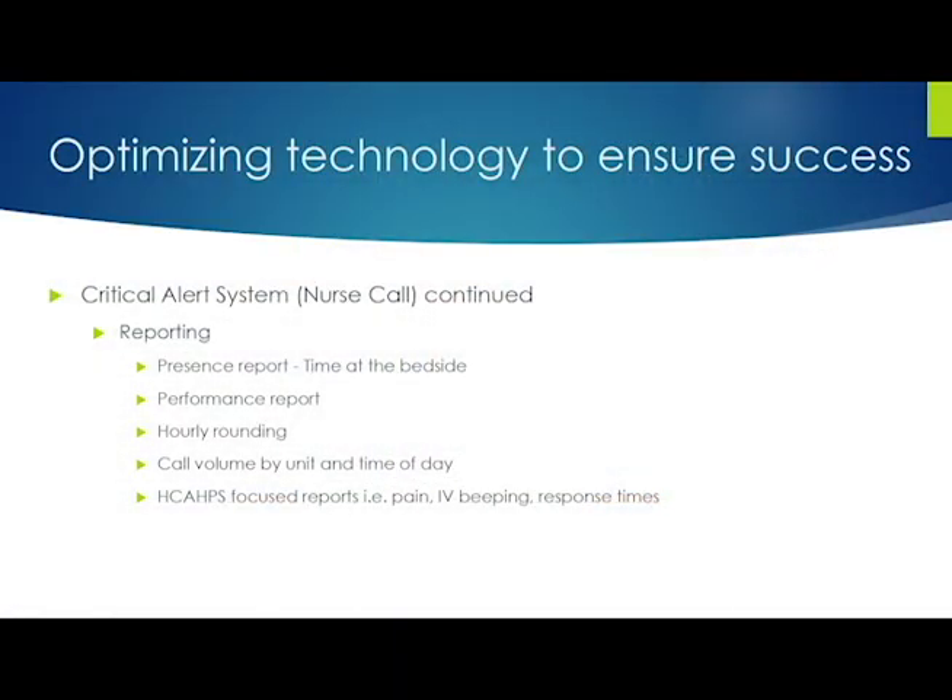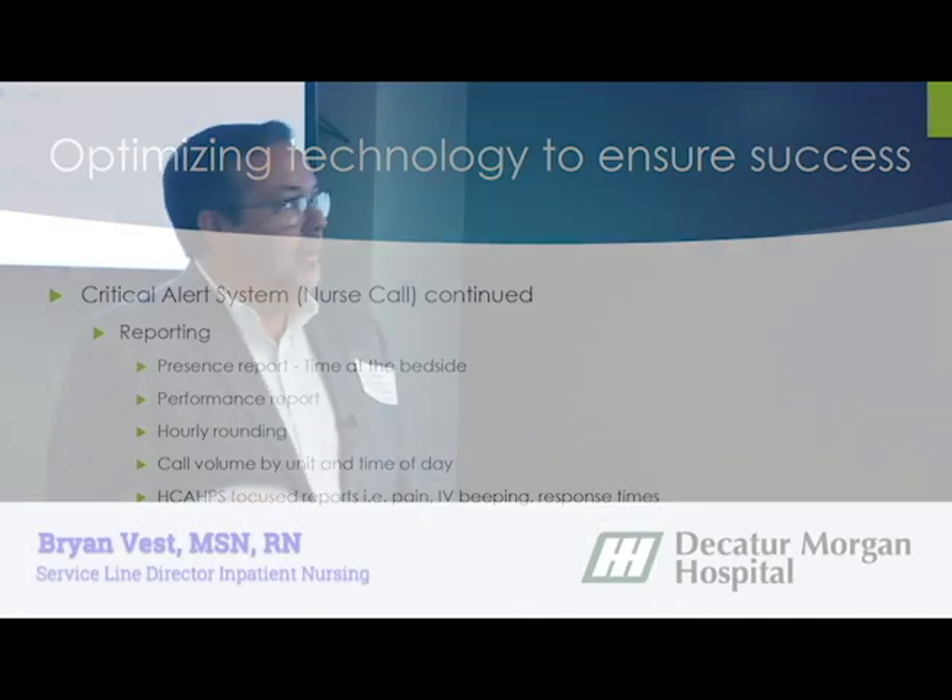The next thing I use Critical Alert for is reporting. One of the most robust reporting systems I've ever seen in a nurse call — we'd used another pretty sophisticated nurse call in the past, but the reporting with Critical Alert really attracted me to that. We've actually worked with CAS Indicators to design a couple of reports, and they've readily helped us with that, which is another great thing about working with the company.